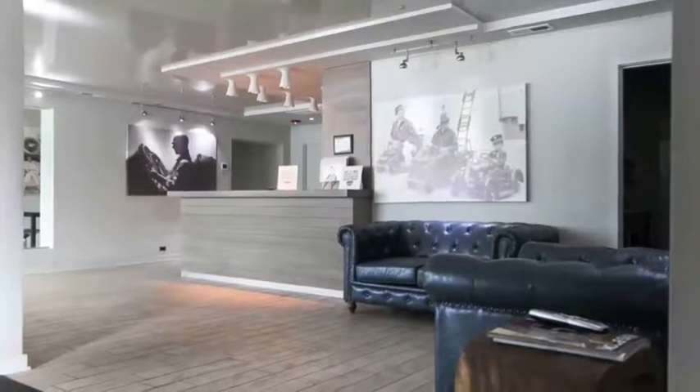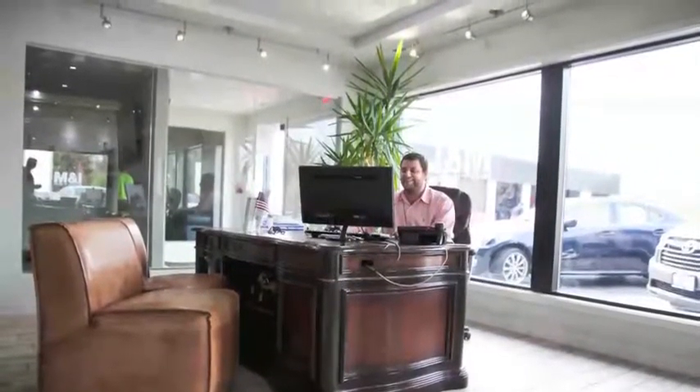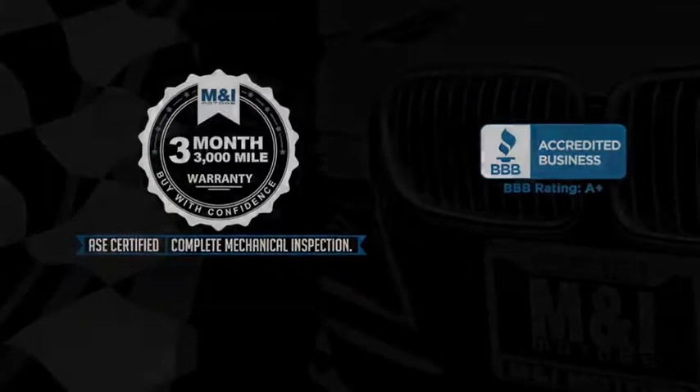Qualified vehicles are put through a rigorous 127-point safety inspection. The engine oil is replaced and fluids are topped off, and include a three-month, 3,000-mile limited vehicle protection warranty.